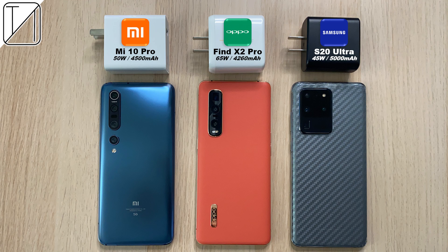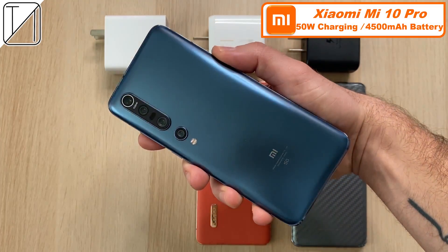You're back with TechNik and today we have another charging speed test, this time between the Xiaomi Mi 10 Pro, the Oppo Find X2 Pro, and the Samsung Galaxy S20 Ultra.